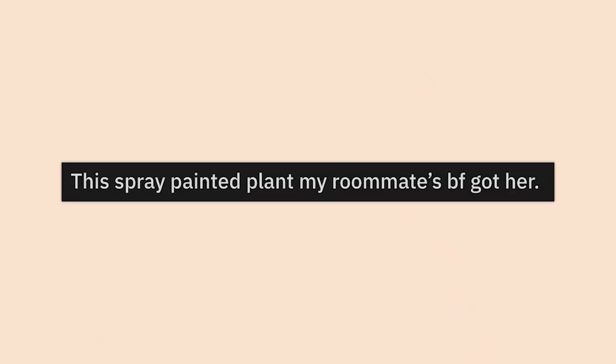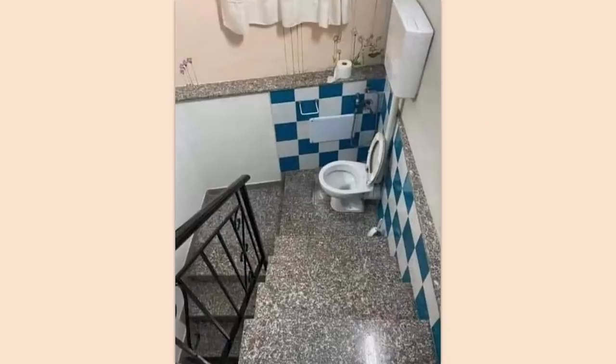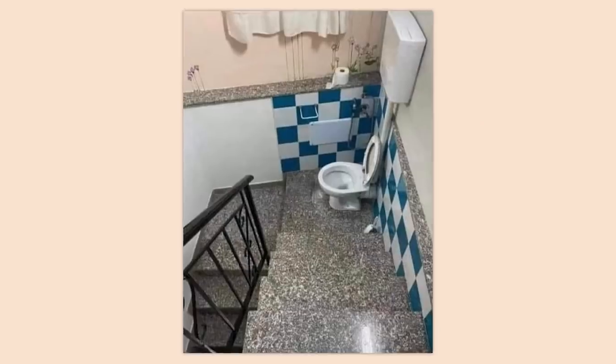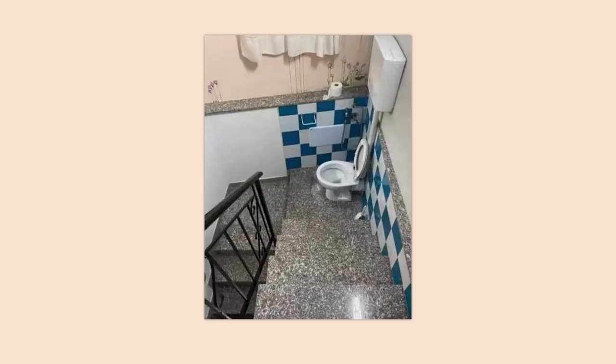This spray painted plant my roommate's boyfriend got her — what did you do? Why would you do that? Taking a crap but with extra steps. Where's your bathroom? Oh, it's up the stairs, about halfway. It's what? Yeah, you'll see it — you can't miss it really.